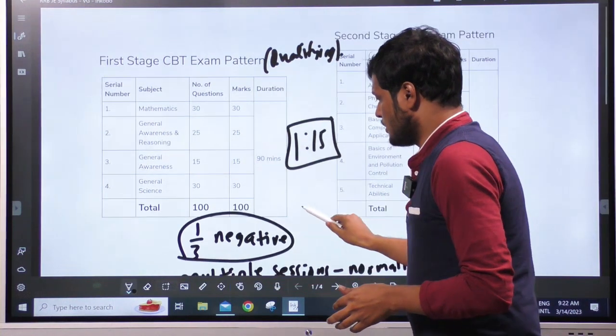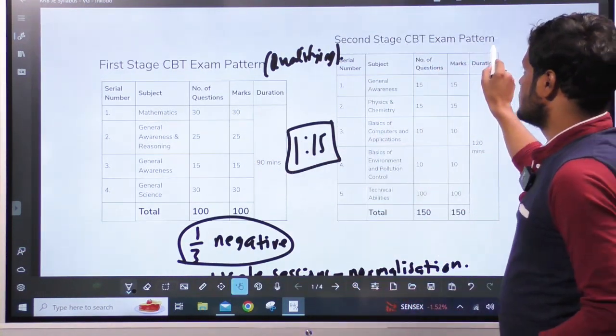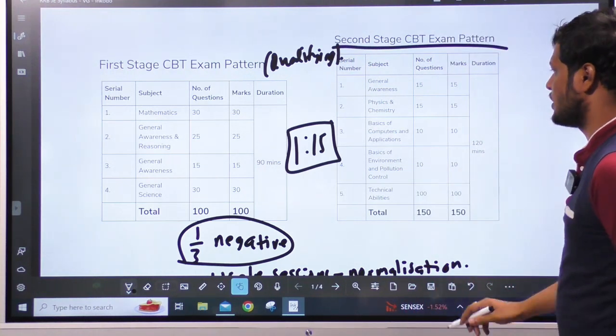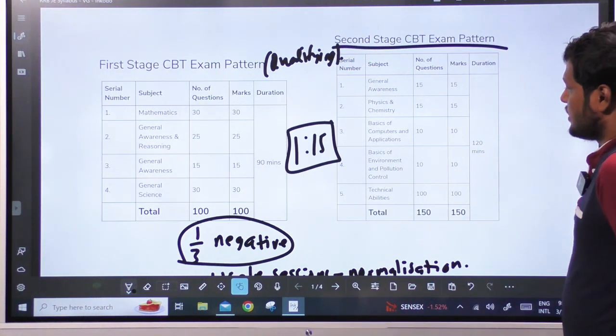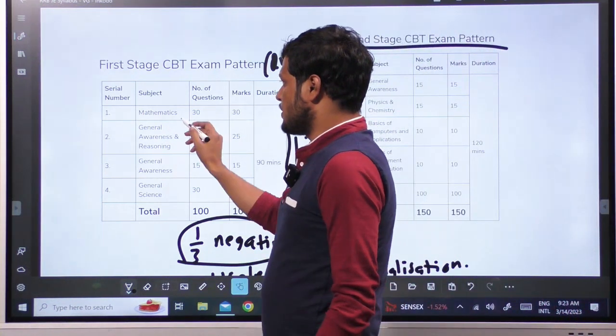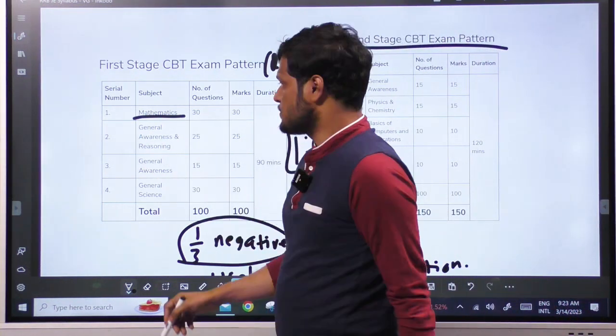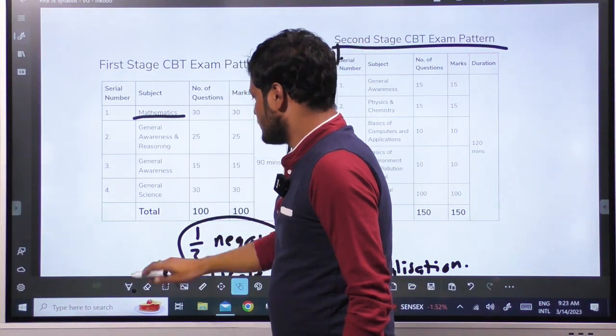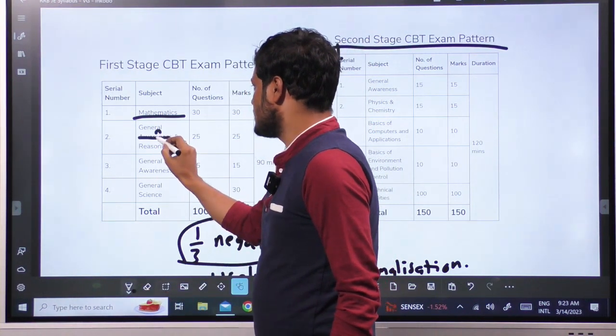Stage 2 has multiple choice questions with 1/3 negative marking. Stage 1 subjects include Mathematics, General Awareness, and General Intelligence and Reasoning.